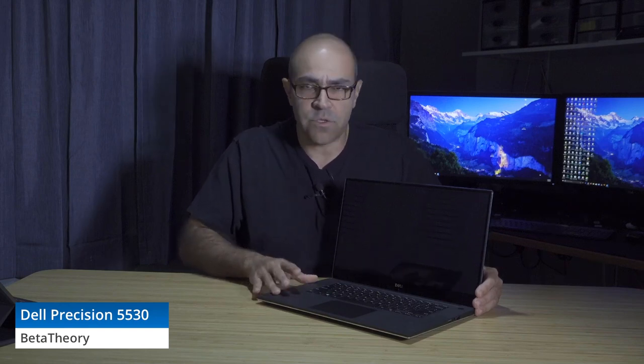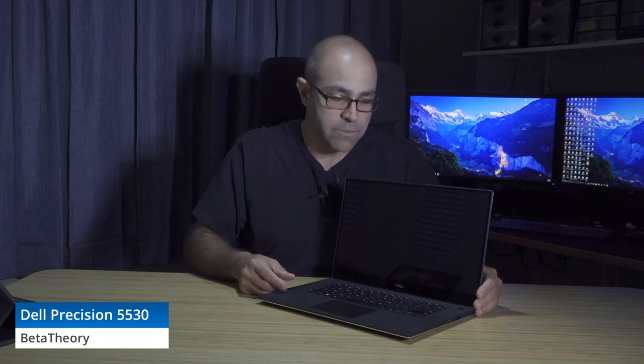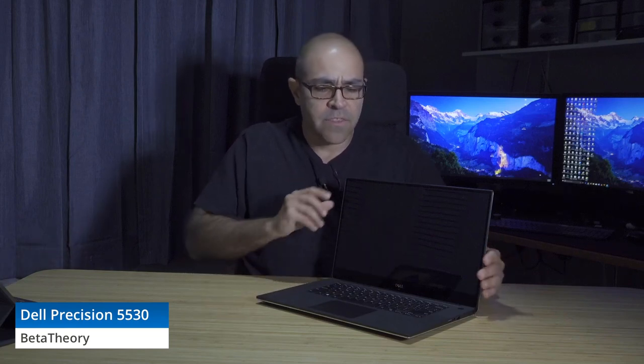Eighth-gen CPUs are also available with the vPro option, which does change your wireless card options — if you choose vPro you must stick with Intel wireless adapters.